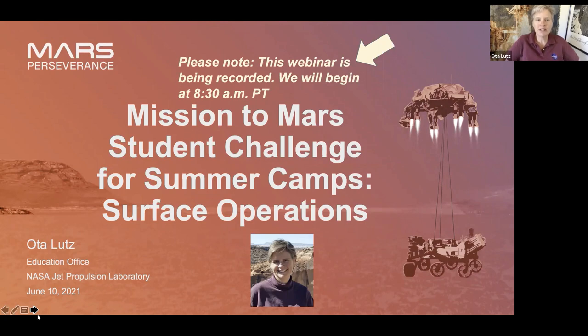Today we're recording this webinar, and you can interact with us on the Q&A. If you have a question related to the Mission to Mars Student Challenge, please type it into the Q&A and we will answer that. My colleagues Amelia and Joyce are online with me, and they'll be mostly handling the Q&A.